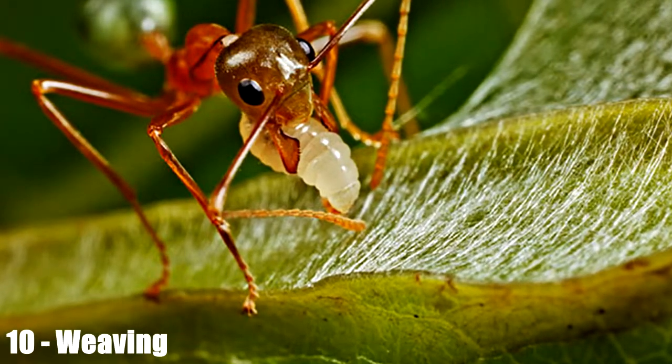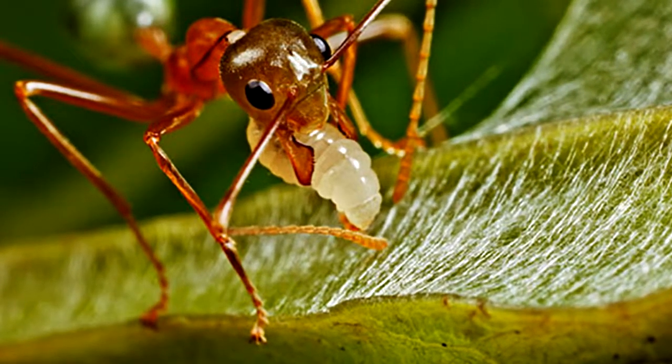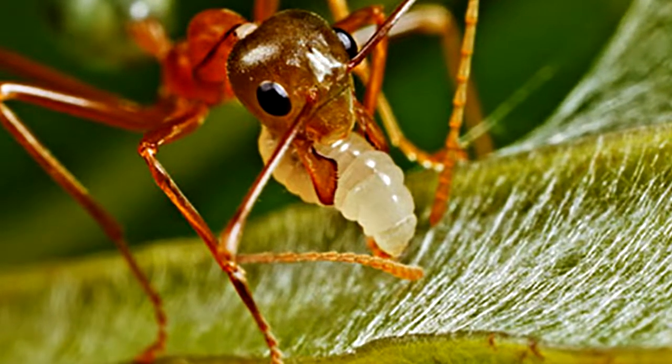Weaving. Weaver ants are a widespread group. They're found across Africa, India, Southeast Asia, and Australia, and they make their homes in the canopies of rainforests.